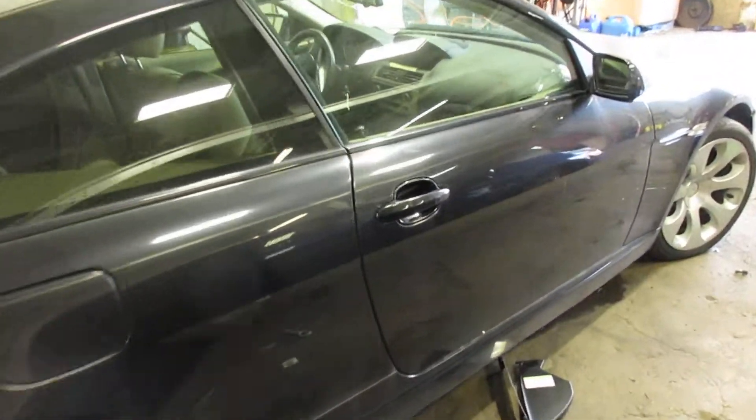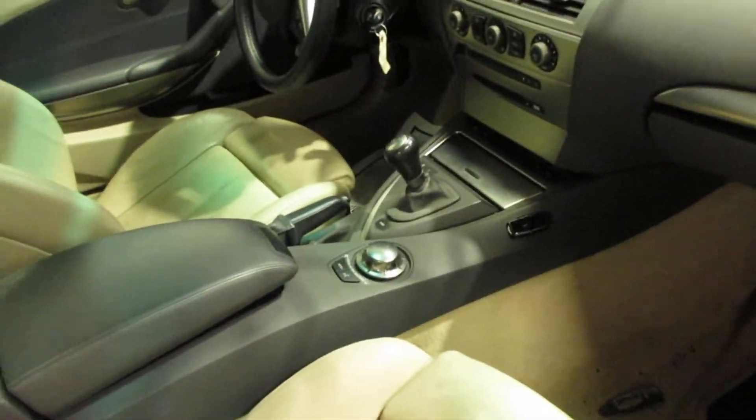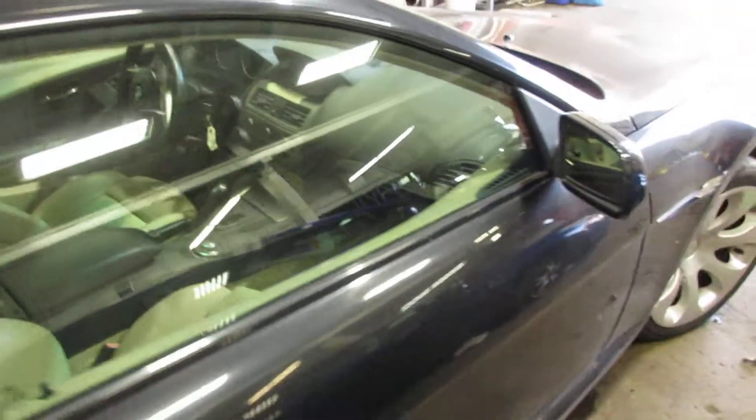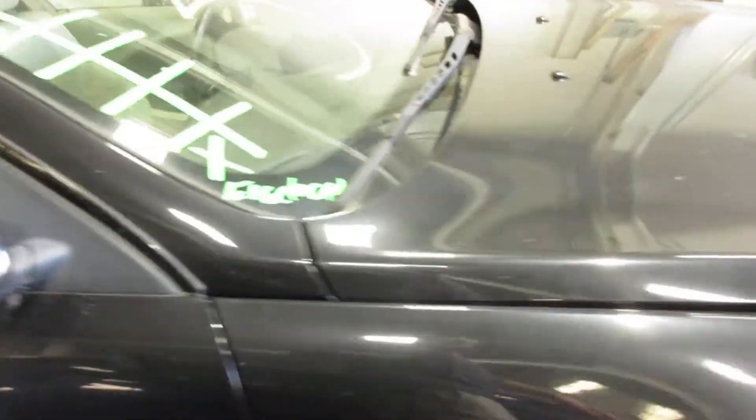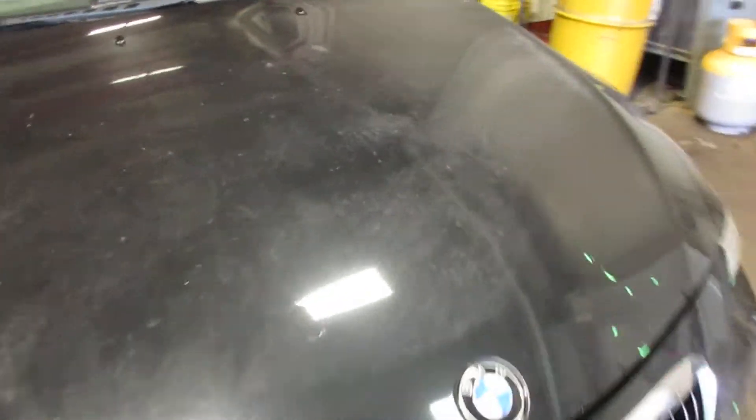Clean body. Got an SMG — sequential manual, no clutch pedal. Around the front here, see if I can pop this open real quick.